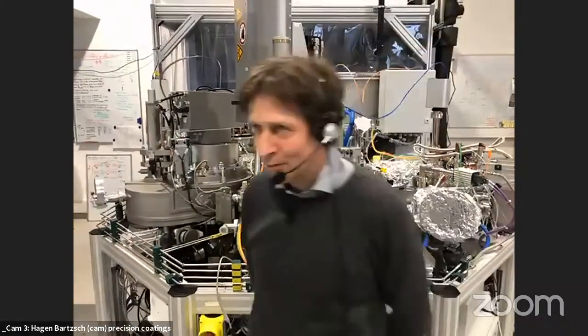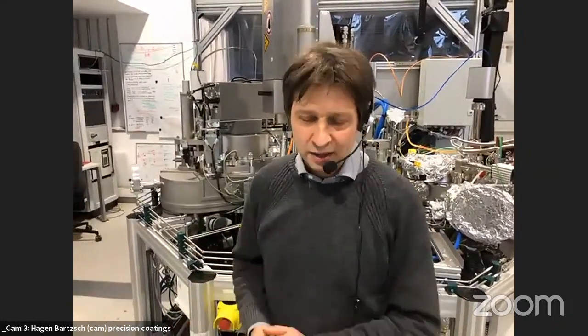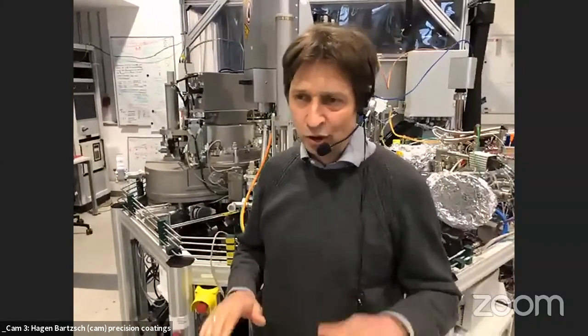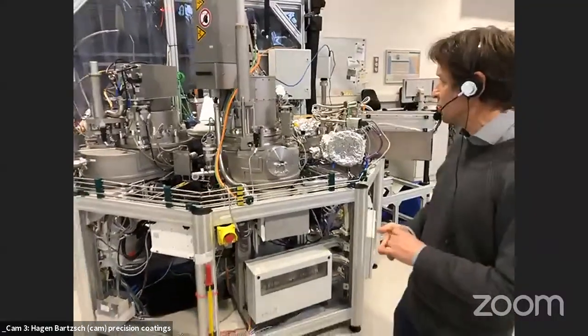Hagen describes the precision coating challenge: achieving films that combine difficult properties simultaneously, such as low stress and high climatic stability in optical films. Behind him is a cluster-type sputtering equipment with six deposition stations for magnetron sputtering.